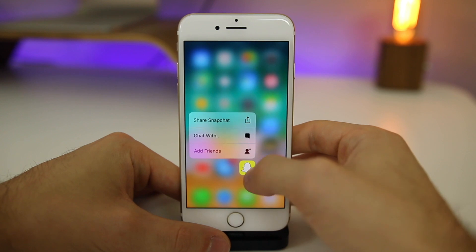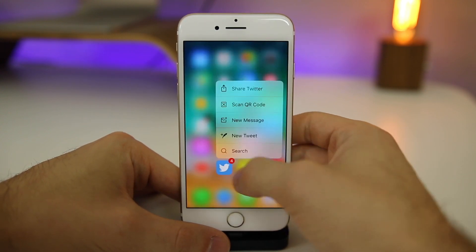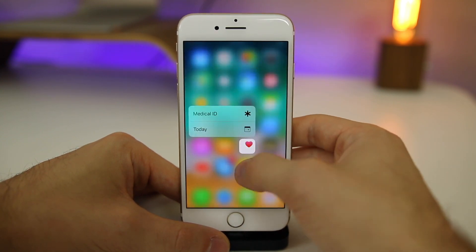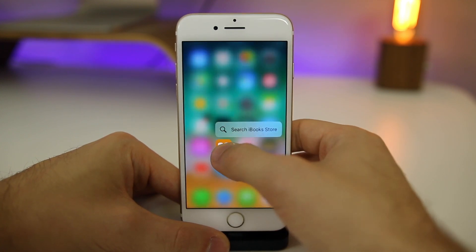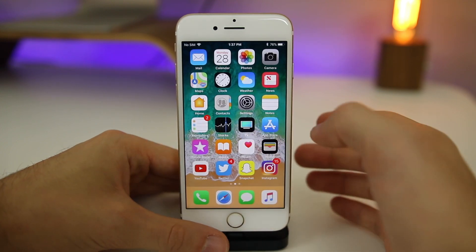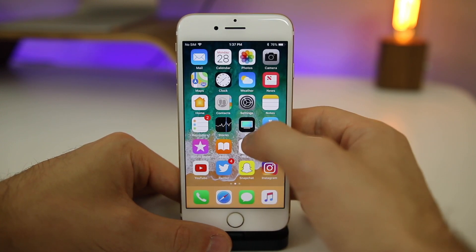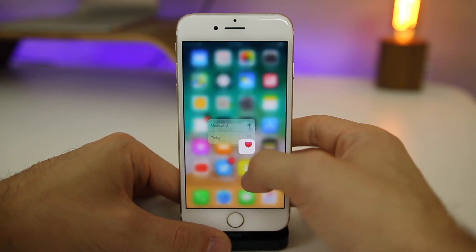One thing I will say is that the 3D touch stutter is still present in beta eight, which is super unfortunate. This is the very first thing I checked for in every single beta. You're going to notice there's a very slight stutter every single time you 3D touch on a home screen icon. I really hope Apple fixes this in the next beta or at least in the final version of iOS 11, but we could probably expect it to get fixed in iOS 11.1 or something like that.